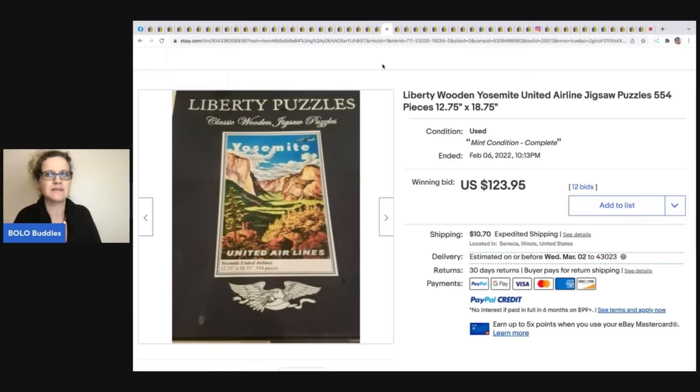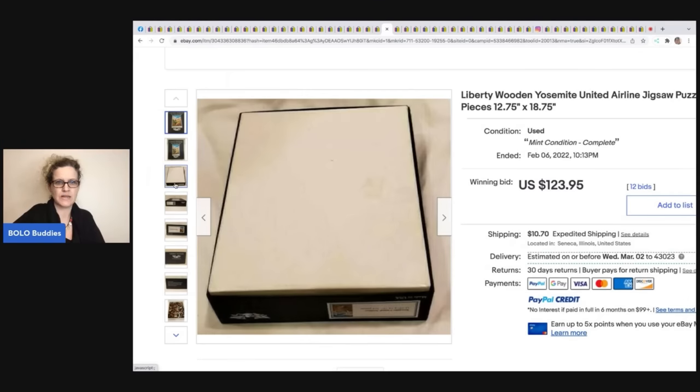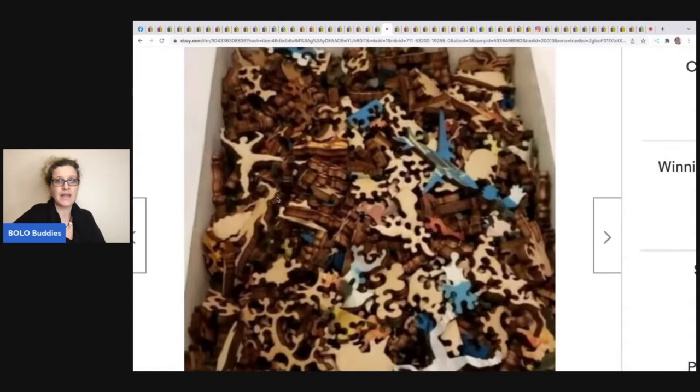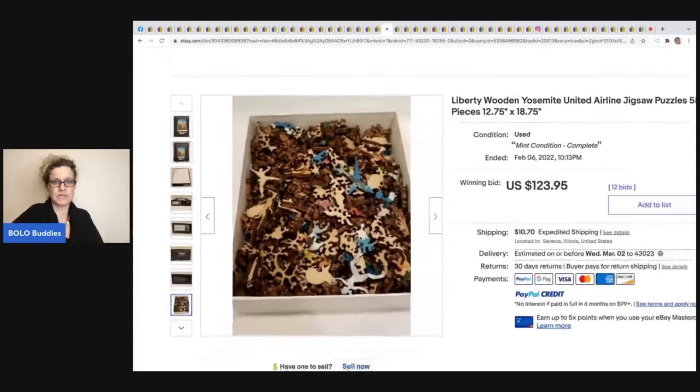This Yosemite jigsaw puzzle — I think someone in my group sent me a message and asked me to share it. They got it at Goodwill for $1.99 and sold it for $123.95 plus shipping. It's a used puzzle, but the pieces are shaped and made of wood — amazing and collectible.